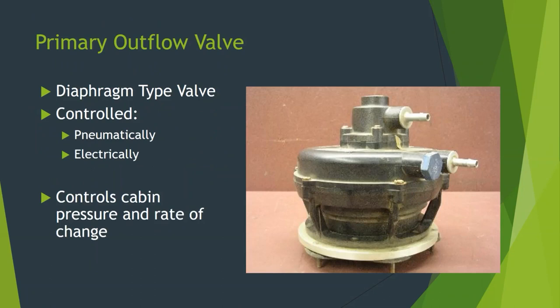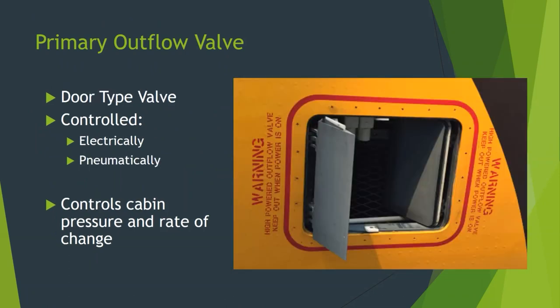Outflow valves can serve as your primary outflow valve, dump valve, safety valve, or overpressurization valve. They come in a couple of main types. The first is the diaphragm valve — this one is pneumatically controlled with an aneroid, different pressures from different air sources, and a poppet that can move up and down. This is like the one in the trainer we used in lab. They can also be electrically operated with a motor. The second type is the door type — the 727 out there has this style, which is electrically operated via a switch driving a small motor. Both types control cabin pressure and the rate of change.